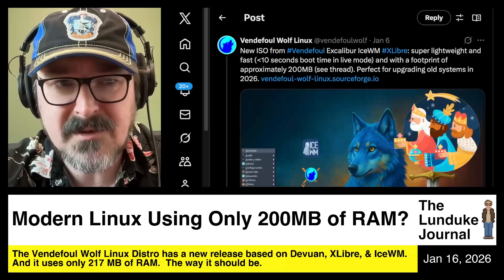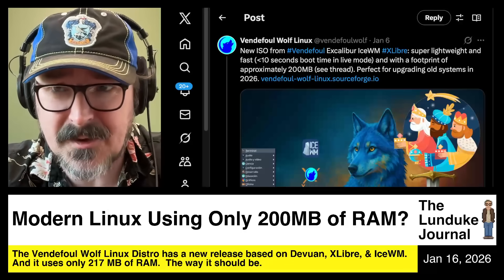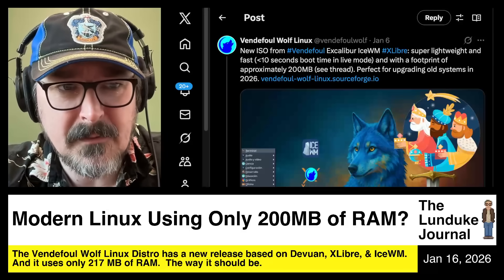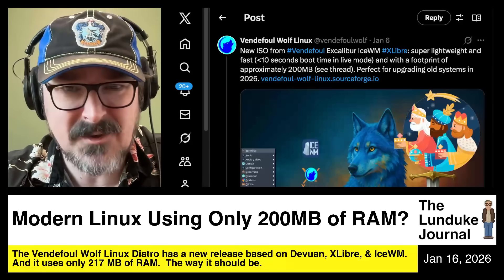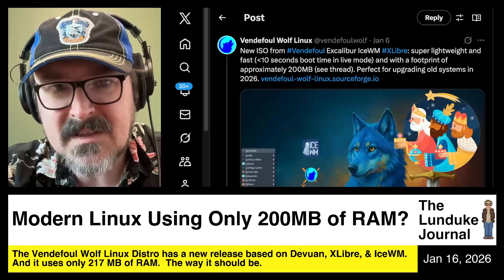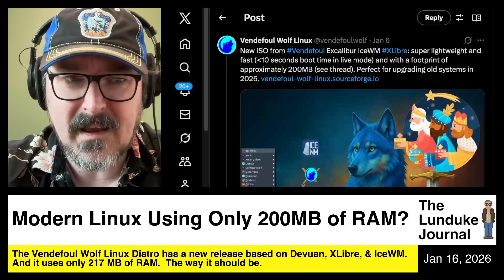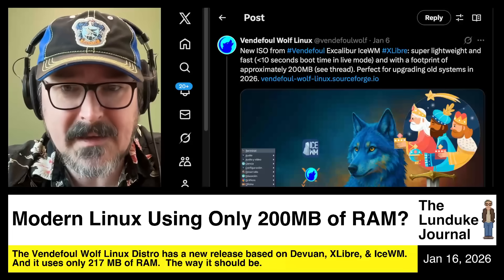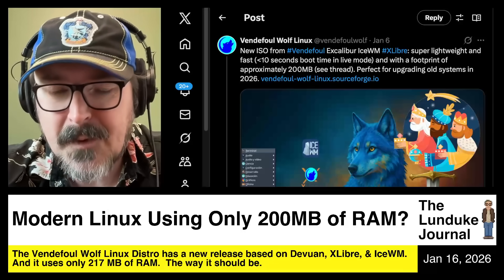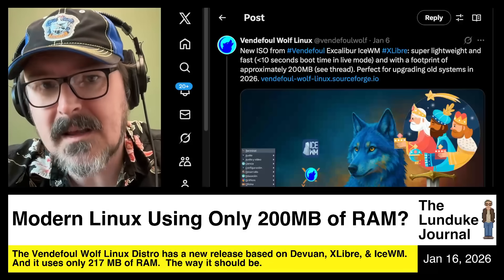It's not one that most people have probably ever heard of. It's not one that I had heard of until yesterday. What they have put together is beautiful — using essentially off-the-shelf Linux components that are modern — and they have systems that are booting, according to them, in less than 10 seconds in live mode, which I tested their live ISO, and yeah, it boots lightning fast.